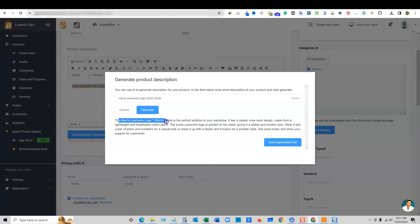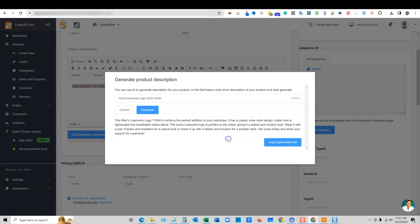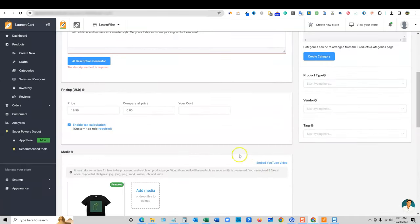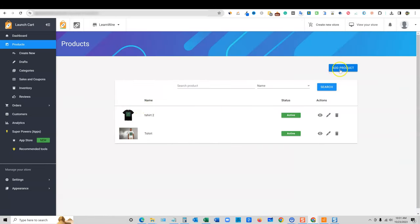Here it is — 'Men's LearnWire logo t-shirt white is the perfect addition to your wardrobe. It has a classic crew neck design.' Obviously you'd put that information in and it just makes your description look really good. I'll push 'Insert Generated Text.' That is a nice feature — I love that. I'll push save and do one more so we can build that page out and show you what it looks like.